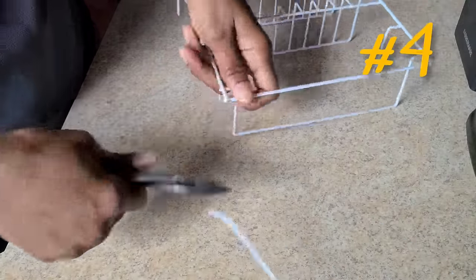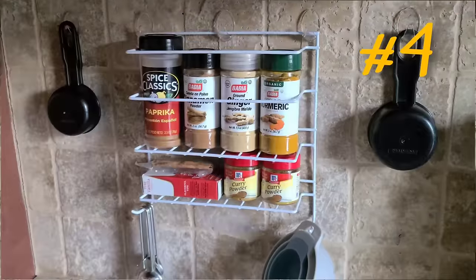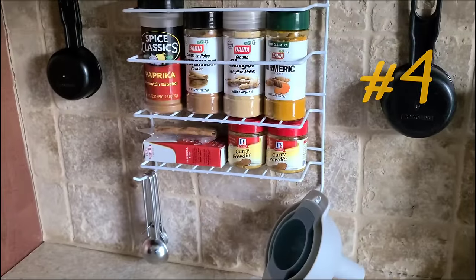You can cut the hanging part off altogether and hang it in your kitchen to store the spices that you use most often. Or you can go a step further and cut all the little bars out of the shelves with a wire cutter.